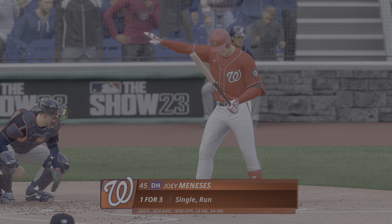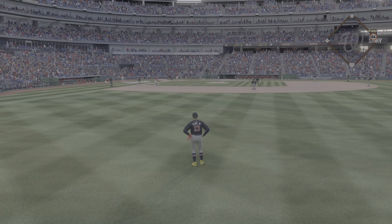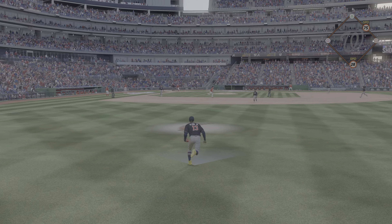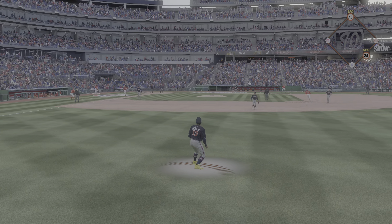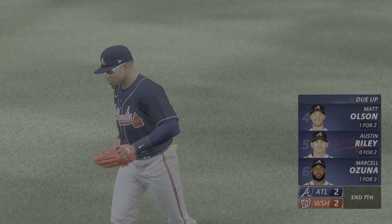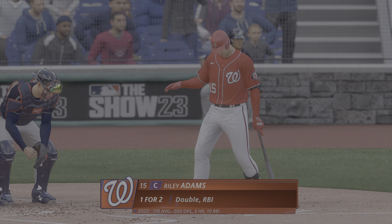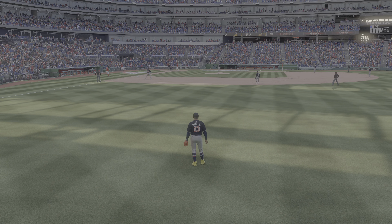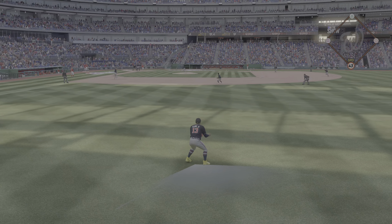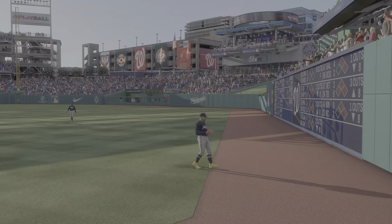Two outs, runner at first — Joey Manessis getting ready to hit, one for three. Right side — Acuna there — and that will end the inning. So one left for Washington, and this game is still tied at two and two. And now up for Washington: Riley Adams. One down, bases empty. This one in the air to right field — Acuna after it — and it's caught, and there's two away.